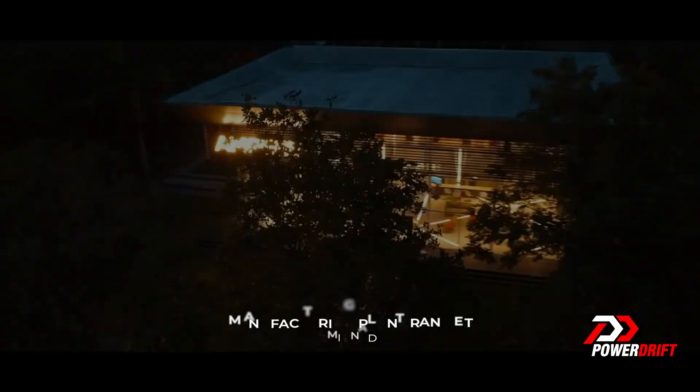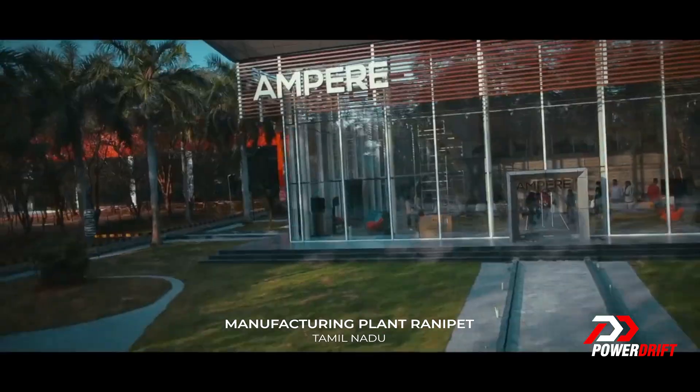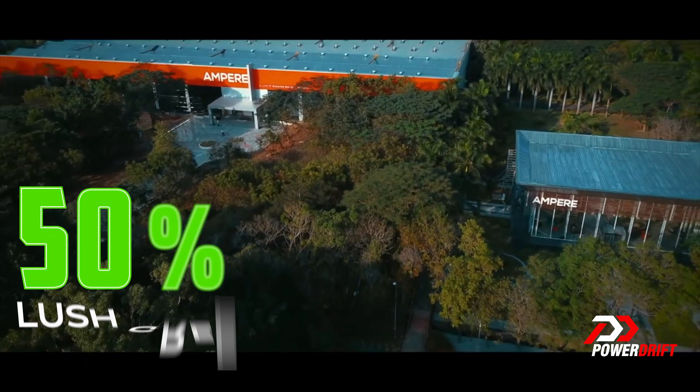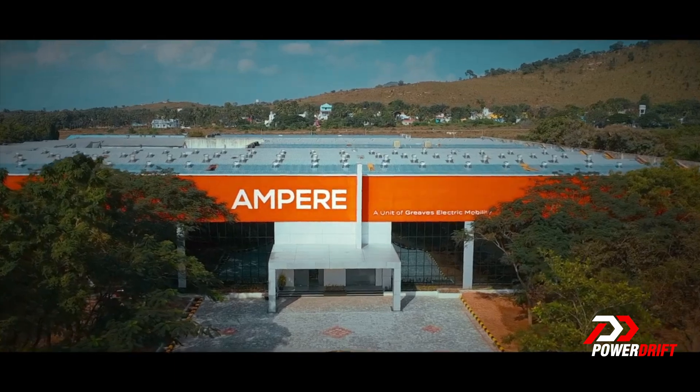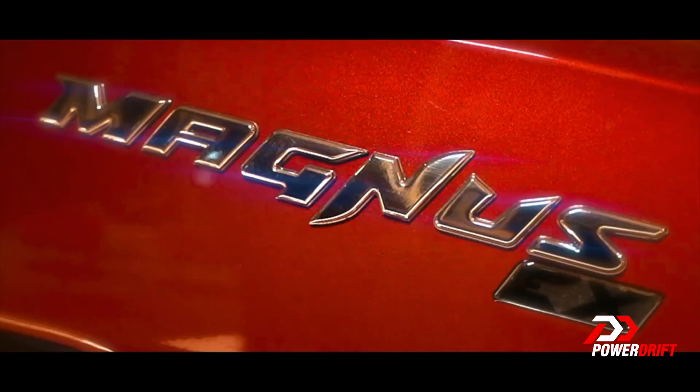Manufactured at a state-of-the-art facility in Ranipeth in Tamil Nadu, covered with more than 50% lush green acreage and a potential capacity of 1 million units, it is designed to electrify India.